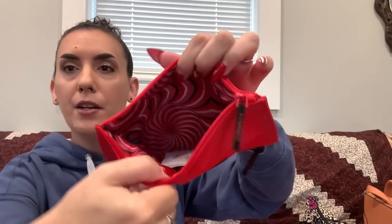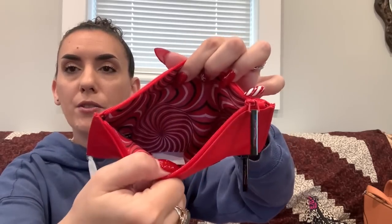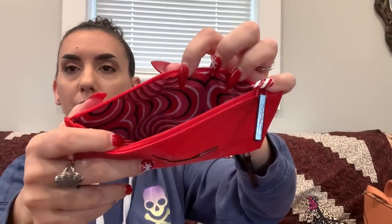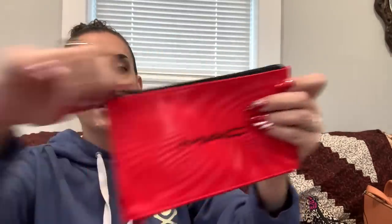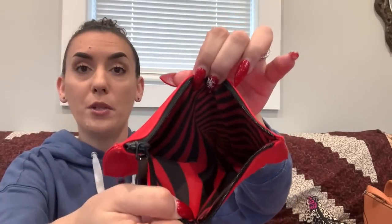Then we have the MAC — a plastic, double-sided little makeup pouch. MAC is a makeup company. It's dual-sided: one side is white, red, and black; the other is red and black. It's never been used — it still has the silica pack inside. Dropping this one to $10.